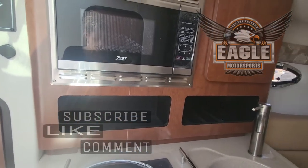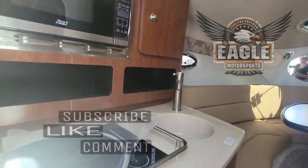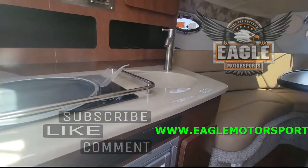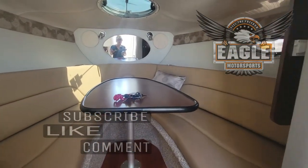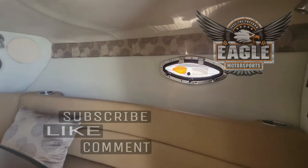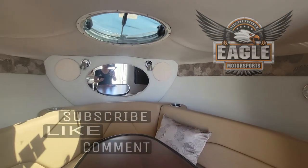Full galley, fridge, microwave, stove top, great cabinet space, and beautiful dark wood. This is your large v-berth slash dining area. Lots of natural light through port lights as well as a large port light on your foredeck above.